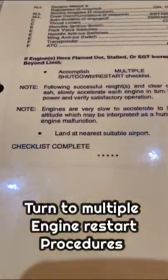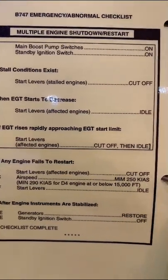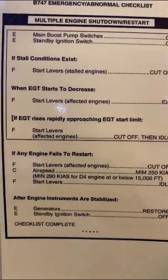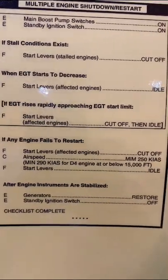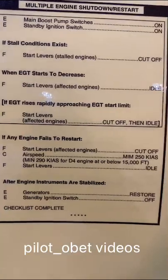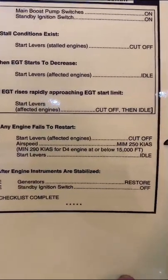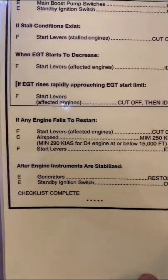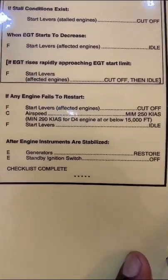That checklist was just over the page. It says: multiple engines shutdown restart. Engineer: main boost pump on, standby ignition switch on. If stall conditions exist, it says first officer: start lever stall engines cutoff when EGT starts to decrease. Start levers affecting engines idle. If EGT rises rapidly approaching EGT start limit, start levers affecting the engine — cutoff, then idle. So you keep doing that cycling.